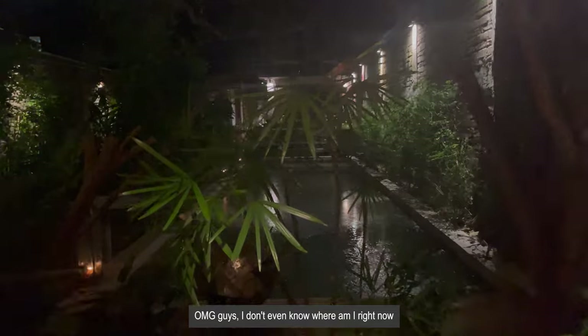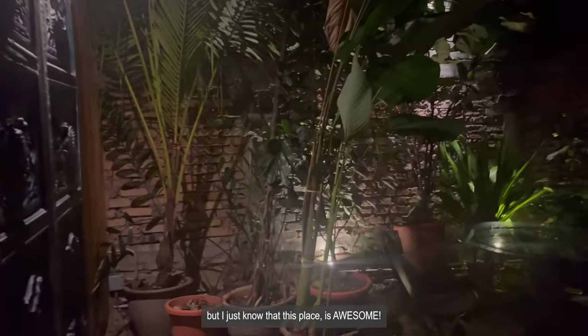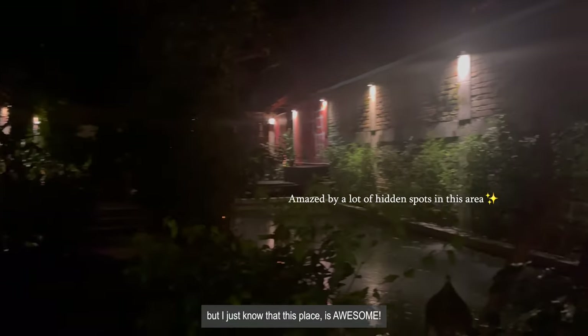Oh my god guys, I don't even know where I am right now, but I just know that this place is awesome!